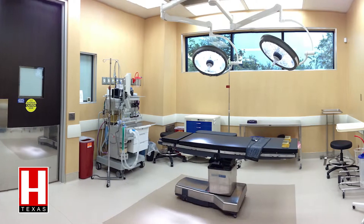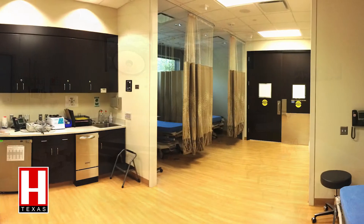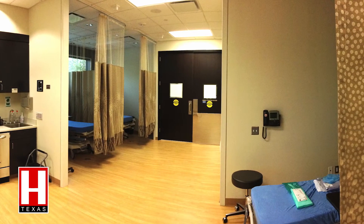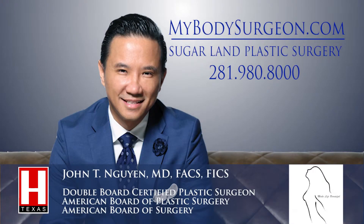The combination of the surgeon's experience and training, the staff, and our facility together — as a whole, when you look at it together, it makes us very unique. Our practice is Sugarland Plastic Surgery, and we are located in the heart of Sugarland. Call us, make an appointment, come in and see us.